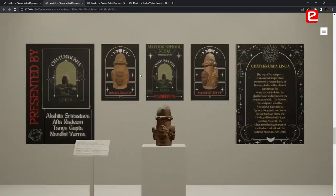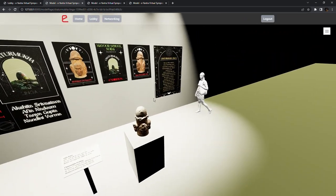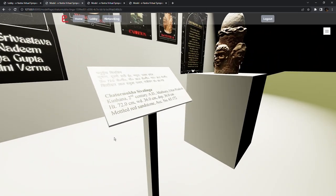We came up with a solution where we put our entire exploration, our entire navigation, on scrolling. So if you scroll using your mouse, you can then explore the entire parts of the museum.